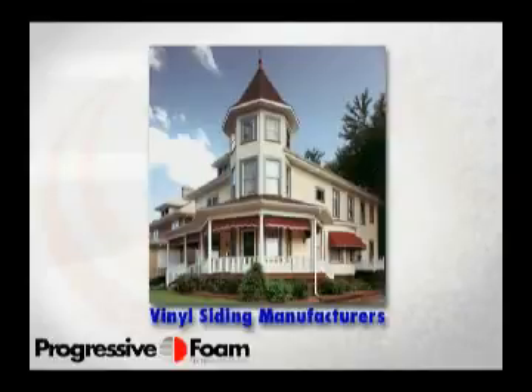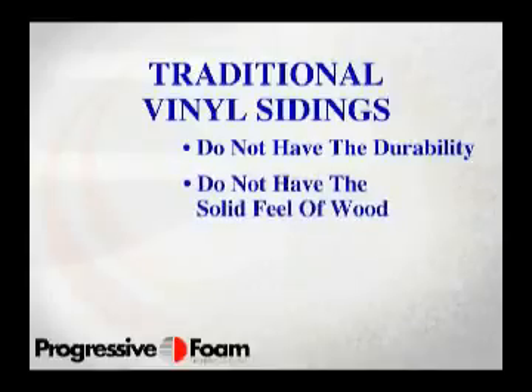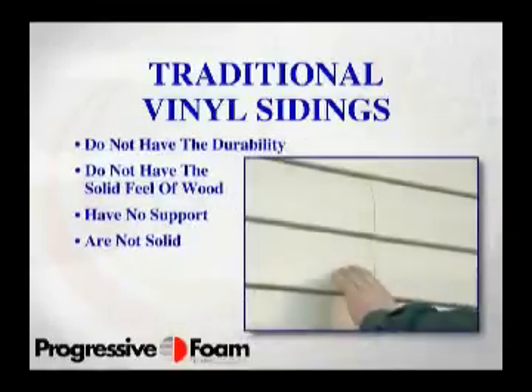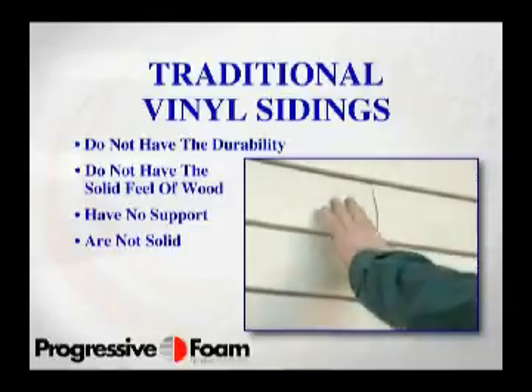They've added superior no-fade color formulations. Yet even with these advancements, traditional hollow vinyl siding does not have the durability and solid feel of wood that consumers demand. And this is because without support, vinyl is not solid — it is merely a good facade. And this has always been the number one problem in meeting consumer expectations.